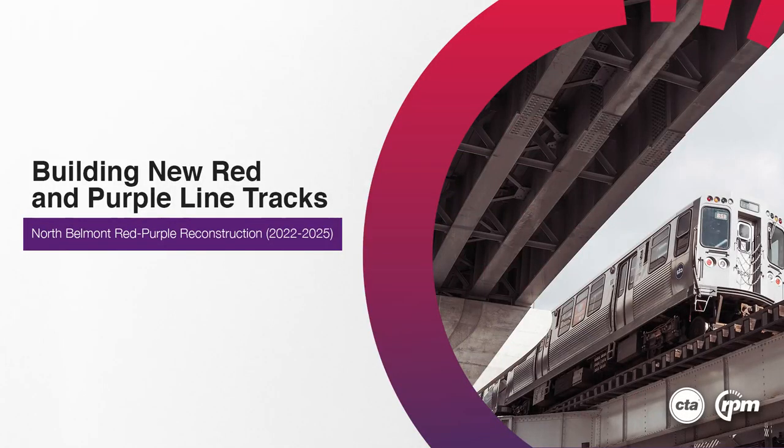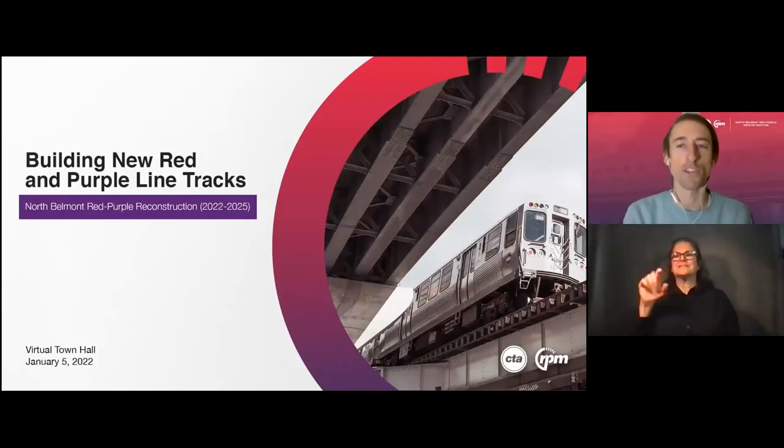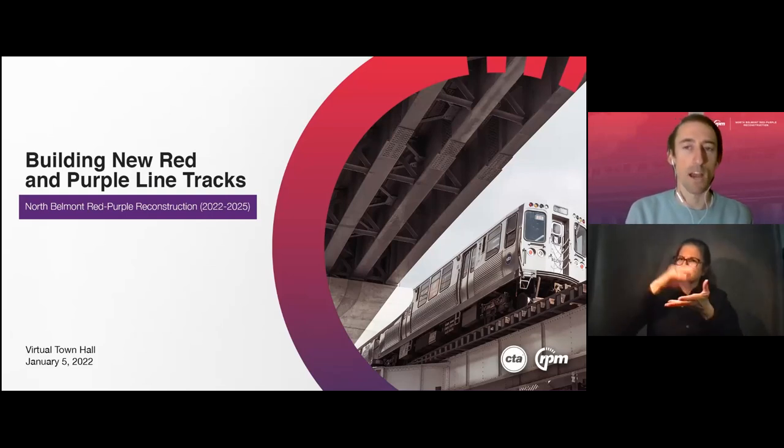Welcome everyone to CTA's Red Purple Modernization Project Virtual Public Meeting. We're really happy you've joined us and we really appreciate and recognize the time you're taking to learn about the project. My name is Jesse Thomas. I work in community outreach for the RPM project. I will be moderating this meeting.